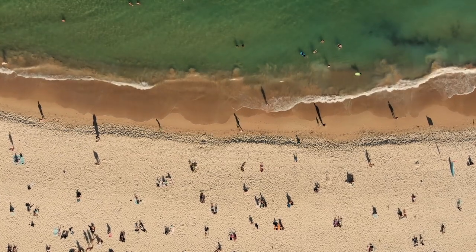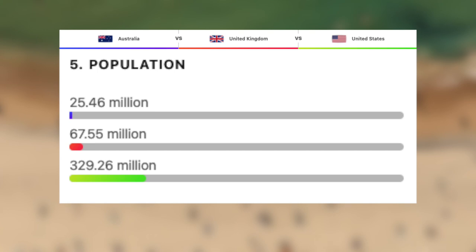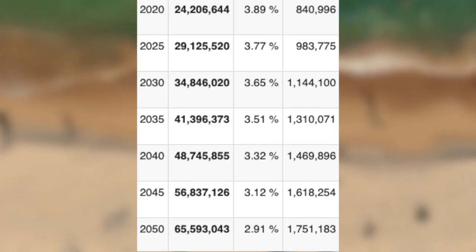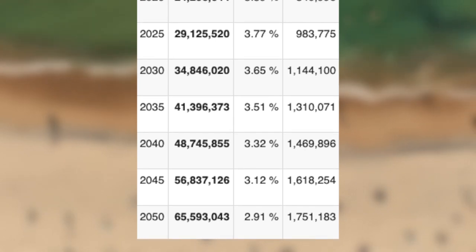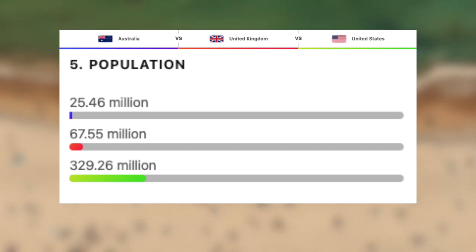Let's begin with their demographics by looking at the population of these three nations. Starting with the lowest, we have Australia with roughly 25.5 million, putting them just below North Korea and just above Niger. For a mind-boggling fact, Niger's population is growing at an extreme rate — by 2050 it is predicted Niger will have a population of roughly 65 million, compared to Australia who will have roughly 33 million. Next we have the UK with a population of just under 68 million, putting them behind Thailand and just above France.